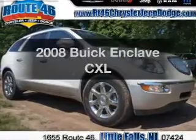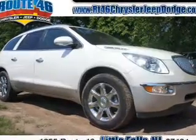Get noticed in this 2008 Buick Enclave. Travel the roads in style and comfort in this great vehicle.